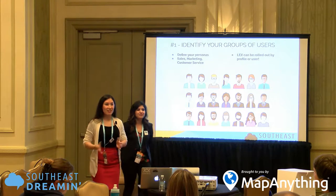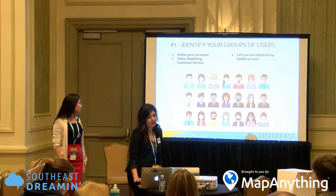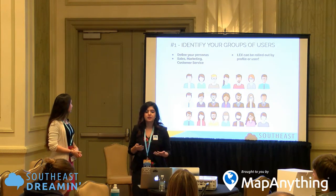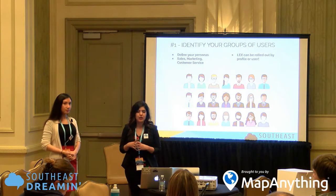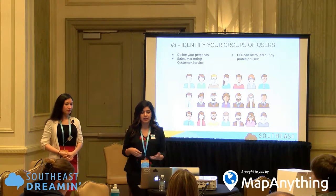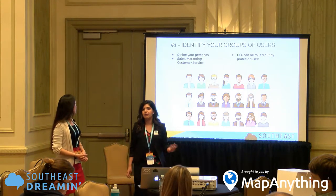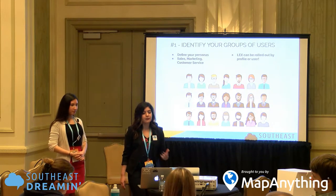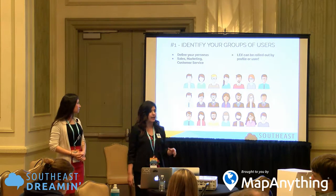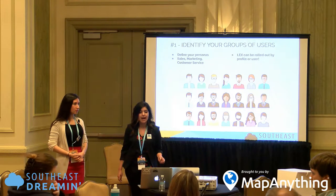The first step to rolling out Lightning Experience is identifying who your users are. We start by defining our personas — a stereotypical representation of a group of users. You begin by doing a persona survey across your organization and grouping users together. Some examples are sales, marketing, customer service agents, operations, finance, and accounting. Don't forget that Lightning Experience can be rolled out at the user level along with the profile level. For scenarios where a system administrator wants to test Lightning Experience first, you can enable it at the user level using a permission set.